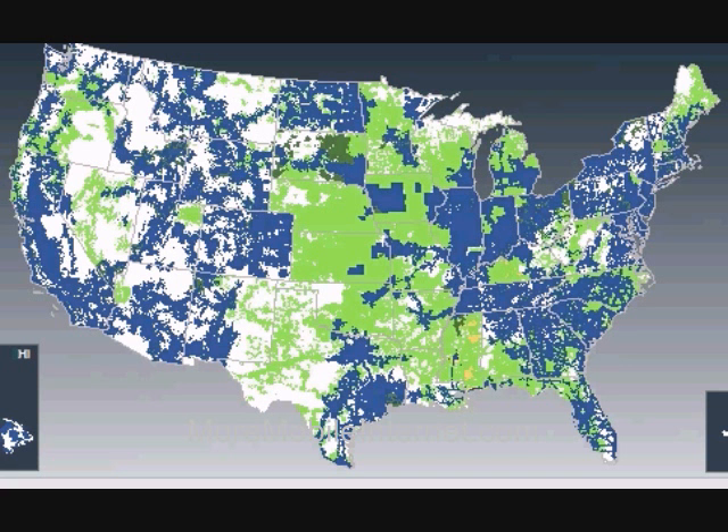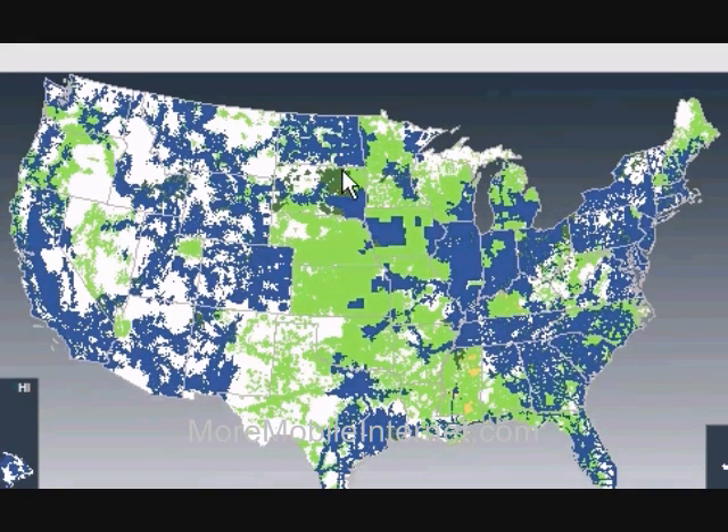Now let's take a look at Verizon. The blue areas have Verizon broadband coverage, and the yellow is roaming. There's not much yellow — you can see a little yellow in here. As you can see, Verizon also has coverage in many areas.